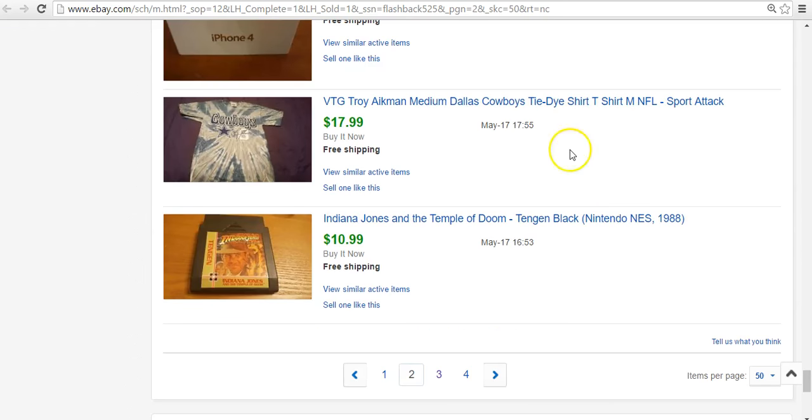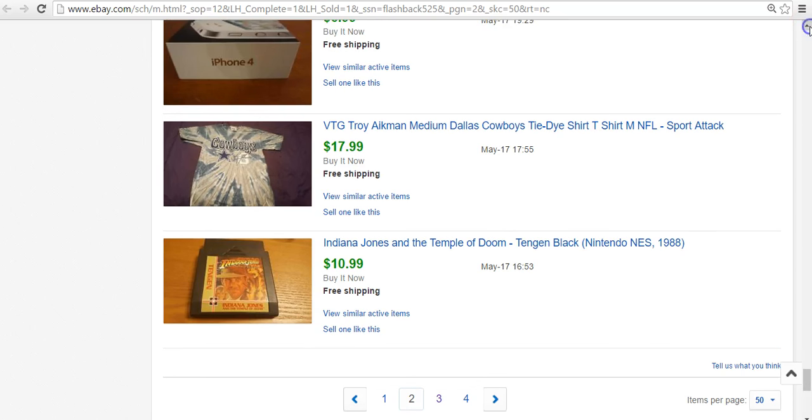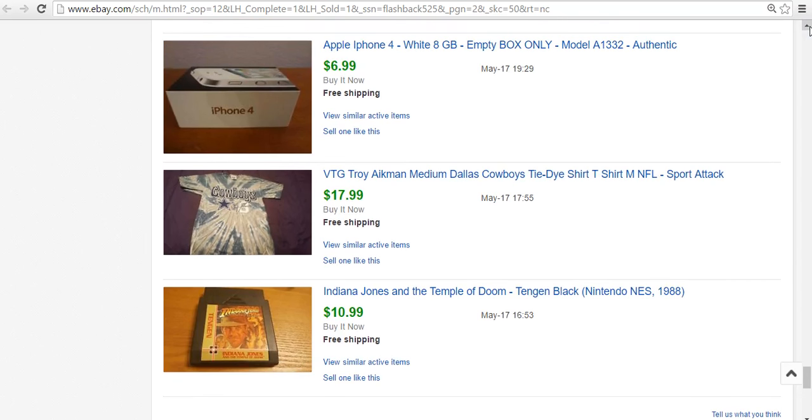Moving on to the last bit of May. Indiana Jones NES game — not much to say, $11. Look up your video games individually to see if they're worth anything. If you can sell them for $11 each, it might be worth it — with free shipping you can ship them first class. Dallas Cowboys Troy Aikman tie-dye shirt — I'm a Cowboys fan so this caught my eye. It was $2 at Goodwill and sold for $18.